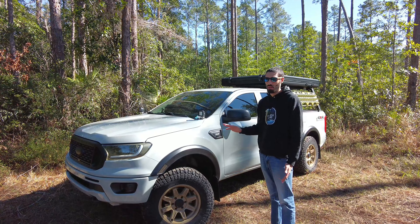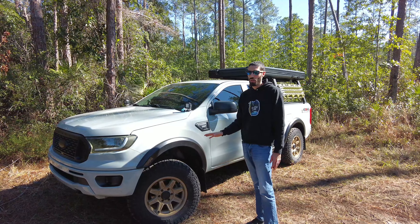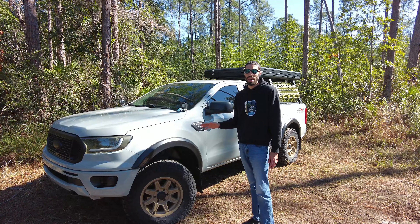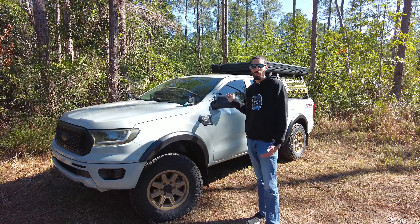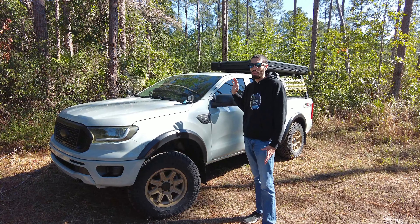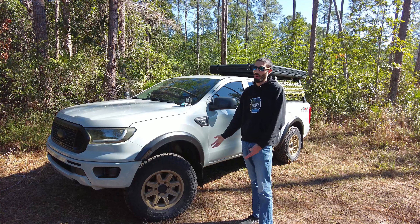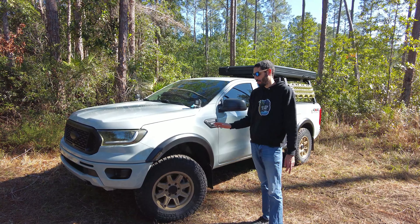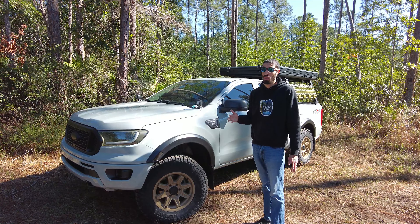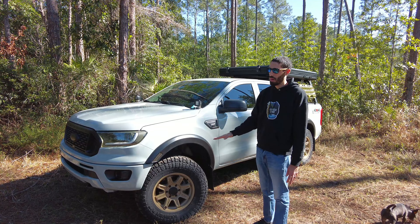What's going on guys, we are back with another video and today we're going to be doing a 30,000 mile review on my Kenda Klever RTs. For size reference, I'm running a 33 by 10.5 by R17. I've been through all types of terrain and I can say after 30,000 miles these things handle just about everything.